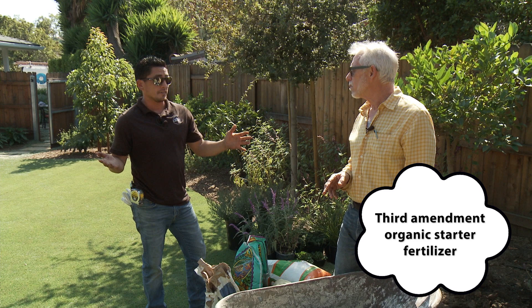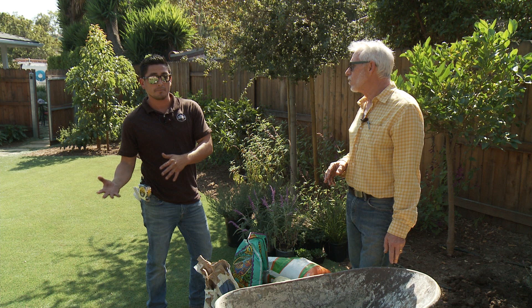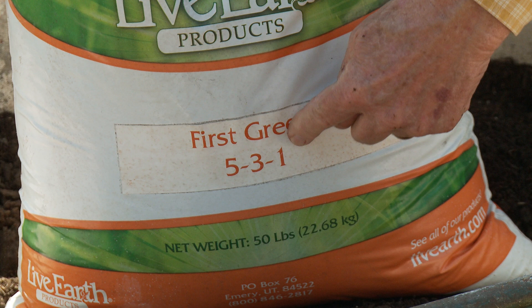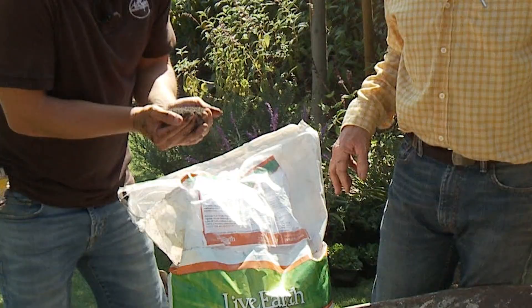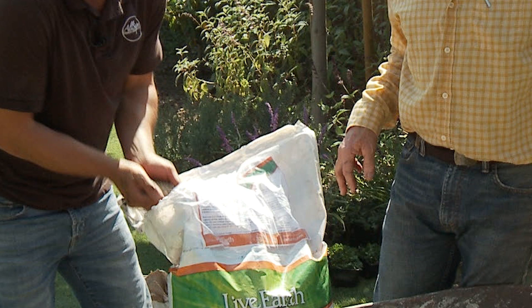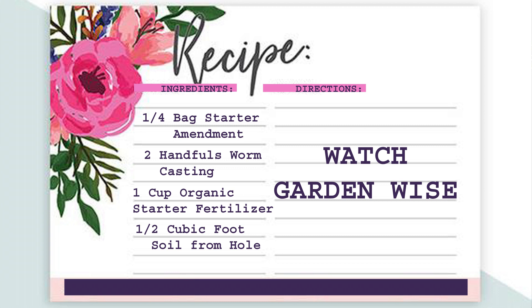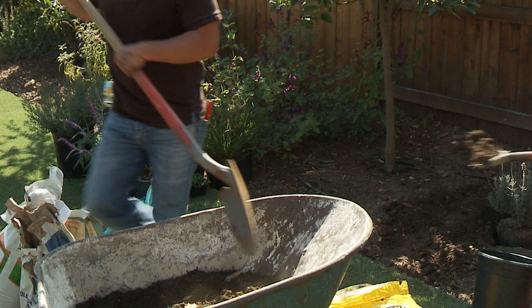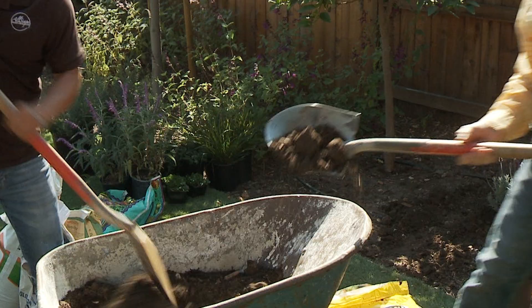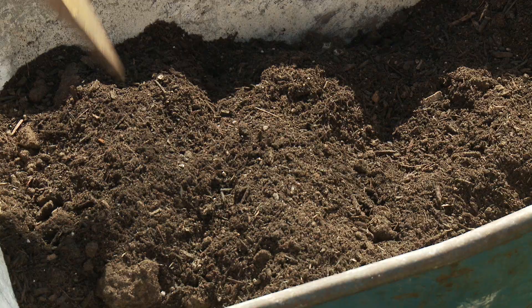We use a 5-3-1 organic fertilizer. Another product is Sure Start — you don't need much, just sprinkle it on top. About a cup or three-quarters of a cup mixed with half a cubic foot of material. Mixing it evenly is important. You also want to use more of the soil that was pulled out of the hole — you don't want to create a false environment for the plant material.